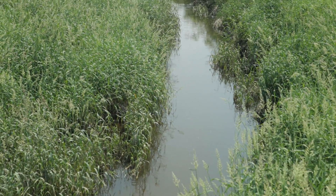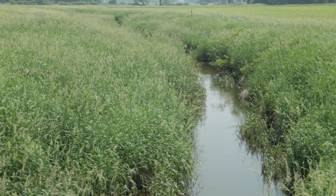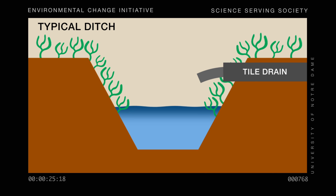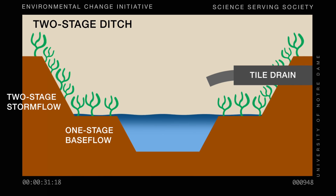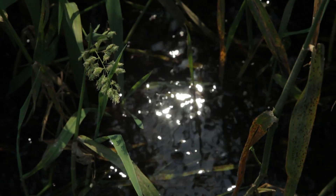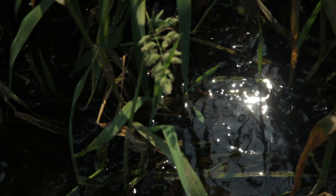This practice is called the two-stage ditch. It's actually making these streams a bit more natural — it creates or mimics natural floodplains that you would find in natural streams. The stream floods up onto the floodplain, the water slows down, it drops its sediments, and there's more time for the nutrients to be retained in the system, biologically taken up by grasses and algae and microbes.